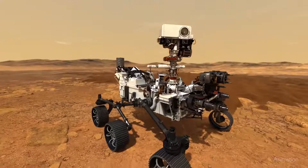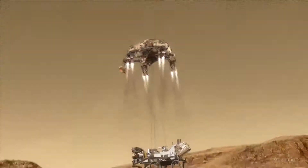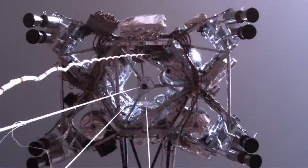NASA's most recent Mars rover, Perseverance, slowed from nearly 13,000 miles an hour to a soft landing on the surface in about seven minutes. It involved a parachute, thrusters, and even a sky crane.